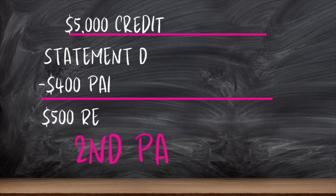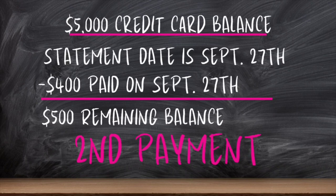Now our second payment, still on this $5,000 credit card example. Our second payment is going to be three days after the first payment — which, of course, lands on the statement date, September 27th. You're going to pay $400 on September 27th. Why? Because you want your remaining balance to be 10% of your total balance. 10% of $5,000 is $500. So you make a $400 payment to bring that remaining balance down to $500, which is 10%. That's your second payment — made basically on the statement date.